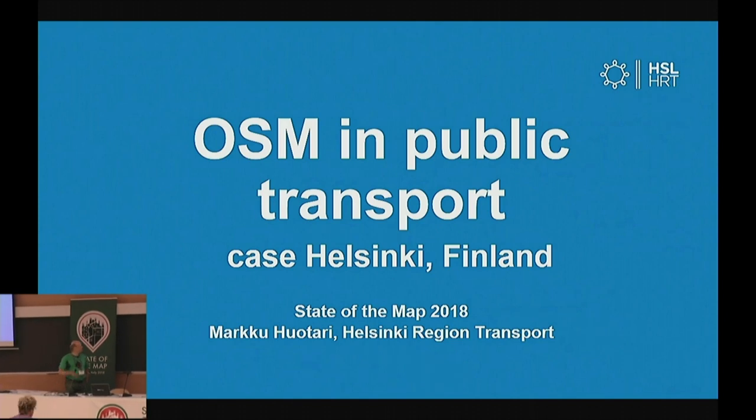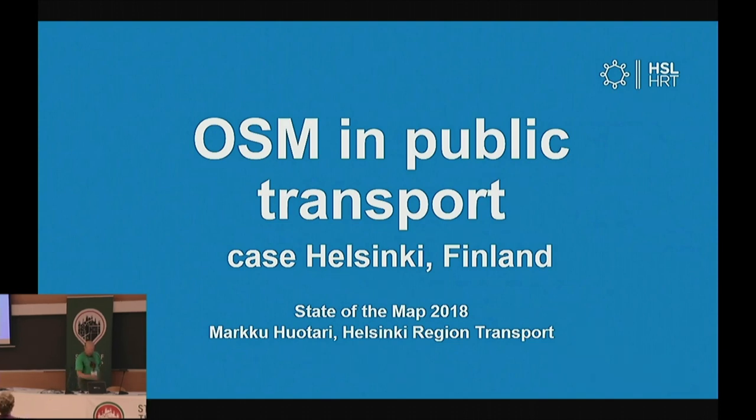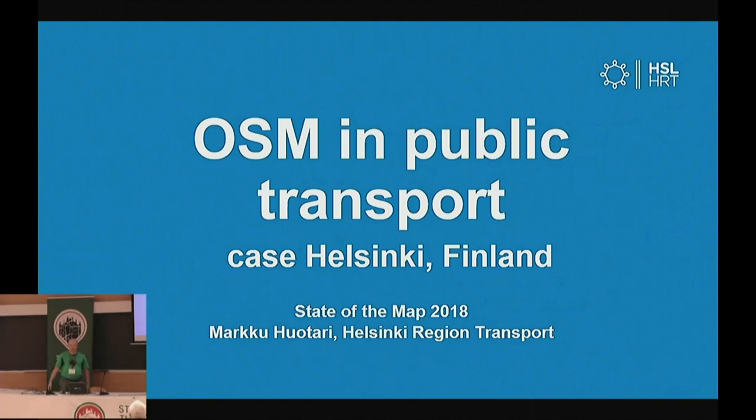Hello everybody, my name is Marko Hotari and I work as a GIS specialist in Helsinki Public Transport. I'm going to give you a broad presentation of what we've done with OpenStreetMap lately.